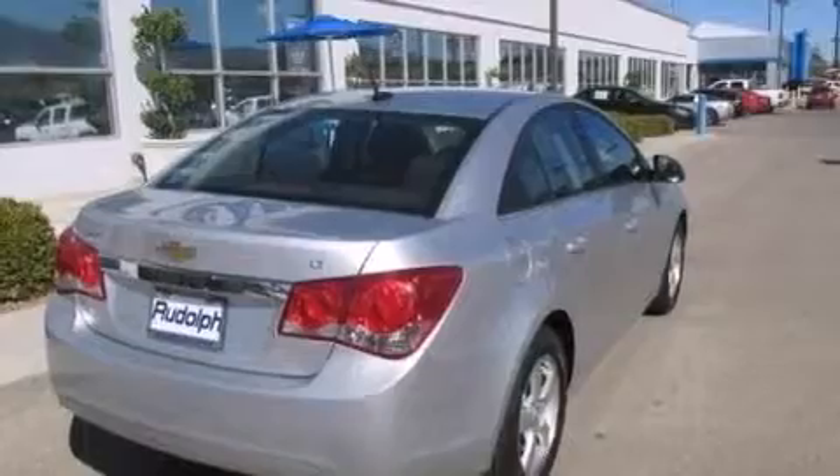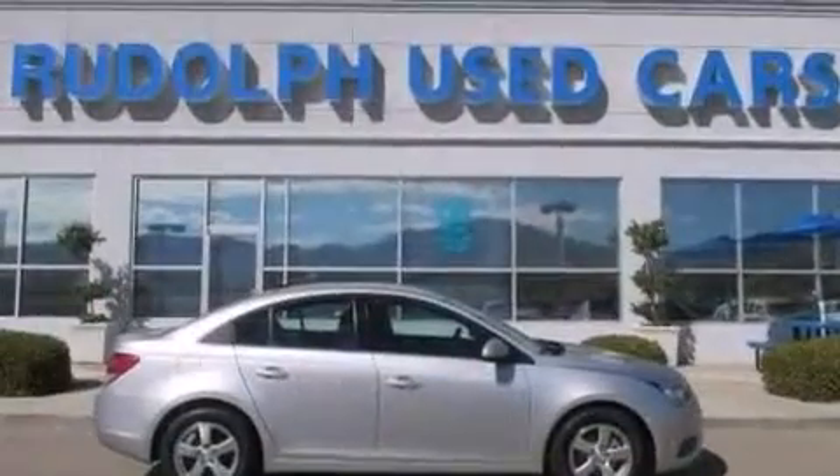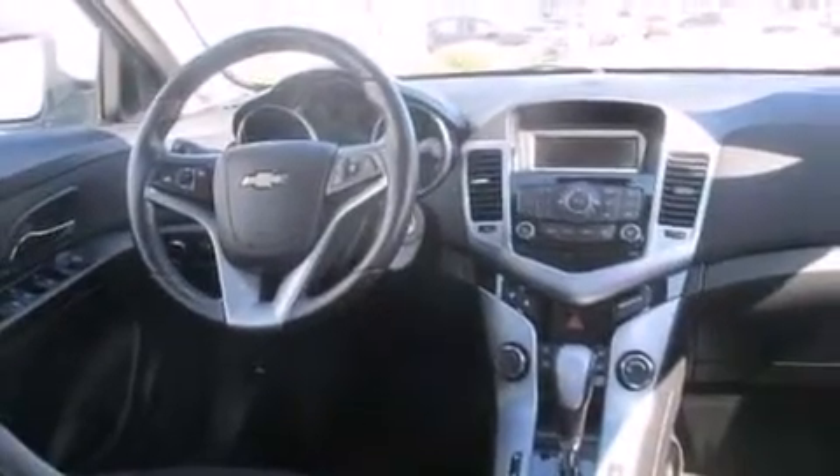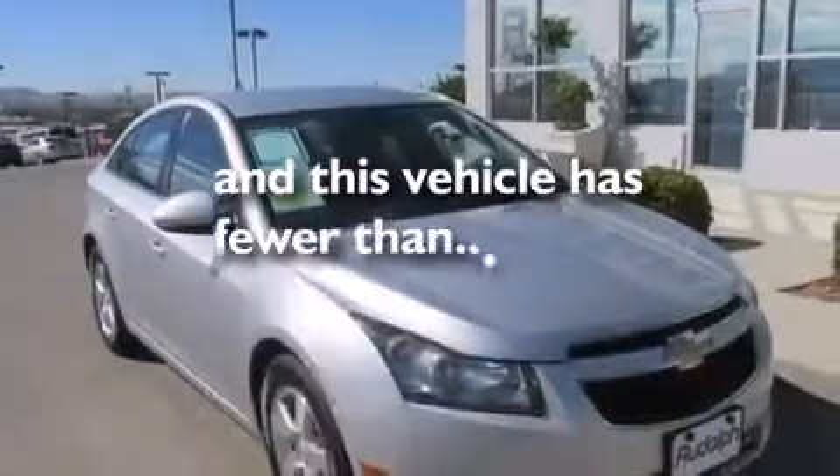A pass-through rear seat, cruise control, full power accessories, leather seats, a passenger side vanity mirror, rear curtain airbags, rear seat child-proof door locks, a keyless entry system, an engine immobilizer theft deterrent system, and this vehicle has less than 50,000 miles.